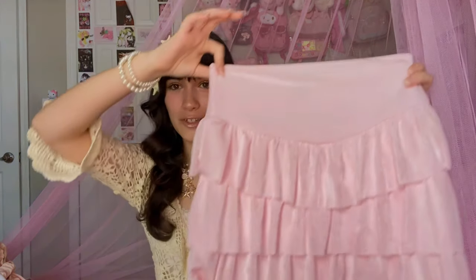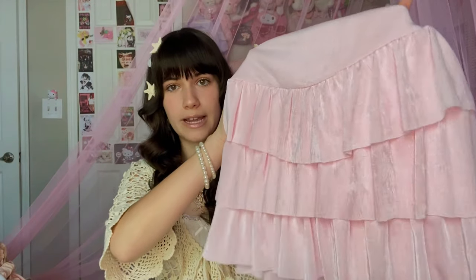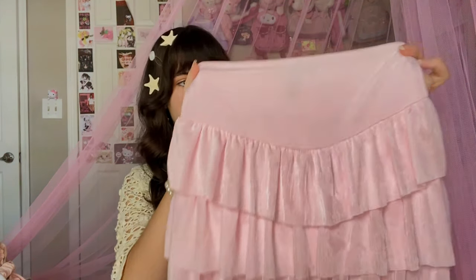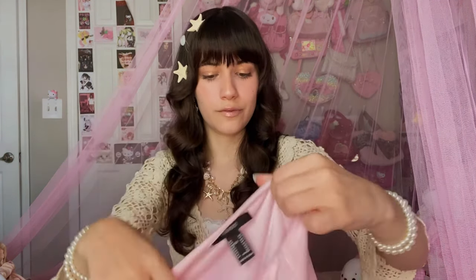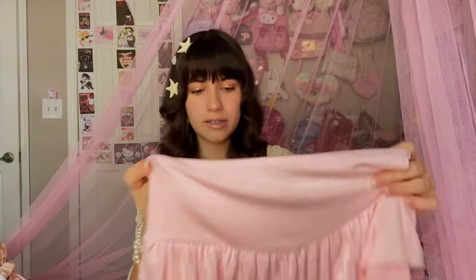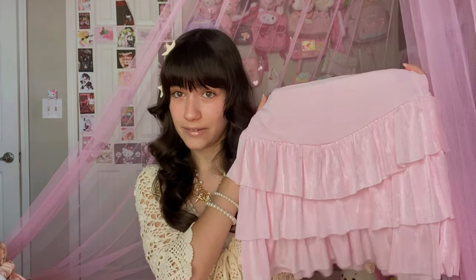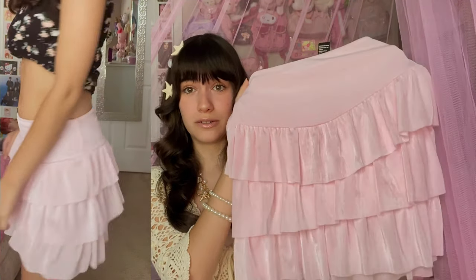The first thing I want to show you guys is this super cute pink ruffle skirt. I love the way the light catches it because it has a slight shimmer — it's so freaking pretty. The brand is Forever 21. Honestly, Forever 21 is kind of hit or miss for me, and this was definitely a hit because the color is gorgeous and the way it shimmers is so pretty.